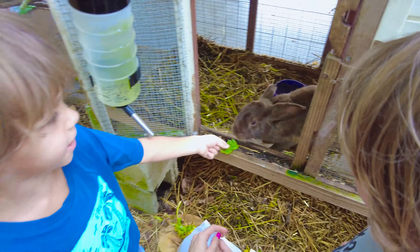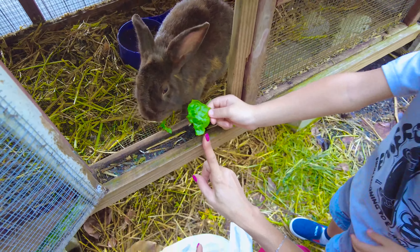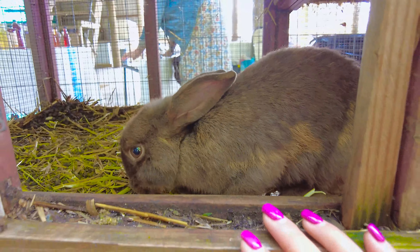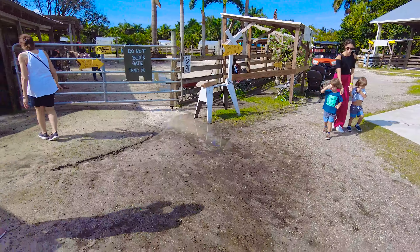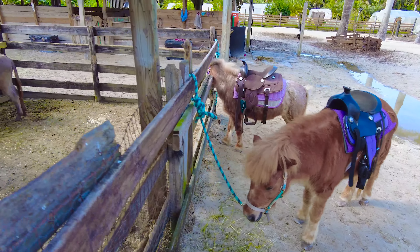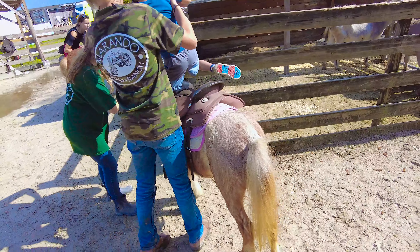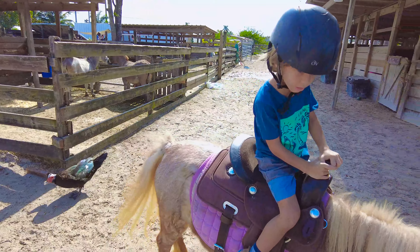I think bunnies are there. I think I know where they are. Two little bunnies and two little donkeys!